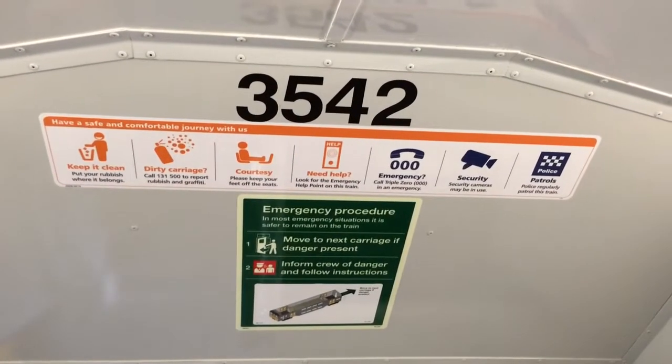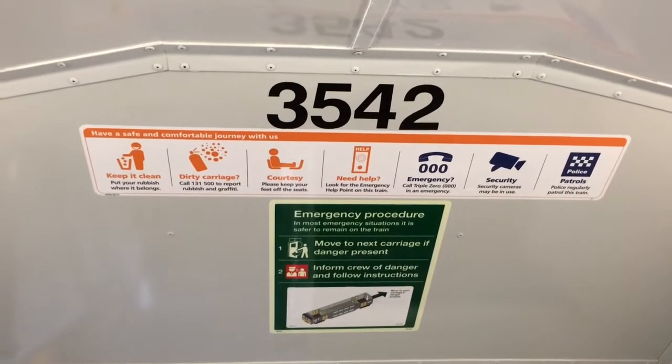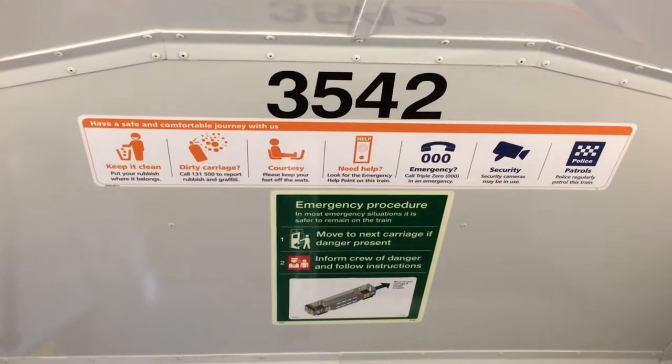Hey, what's going on guys, Phil here from the Sydney Trains Vlogs channel. I'm on K68 — just a quick vlog about new Sydney Trains stickers.